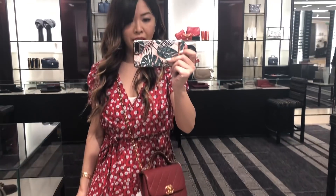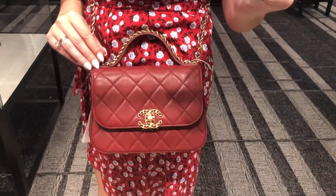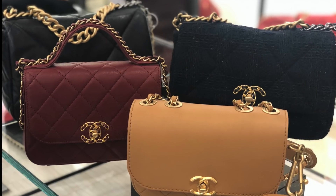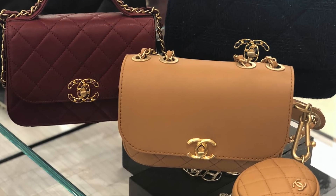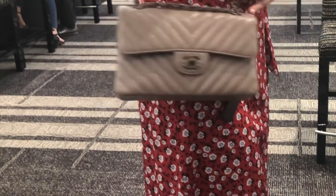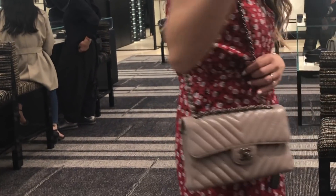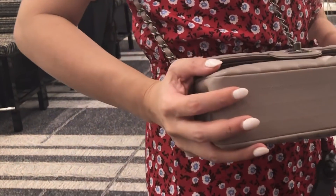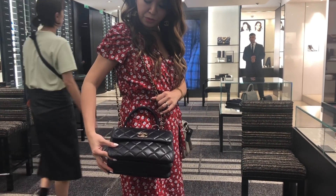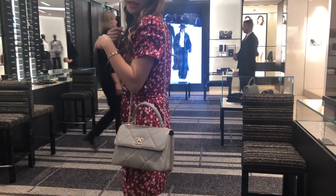And this is what it looks like crossbody on me. We do have one small size of the small classic flap in chevron in gray with gunmetal. I would love another small classic flap — this one is from the 19K collection, navy blue with champagne gold. Or do you guys prefer this one? This is just the gray with the big CC.